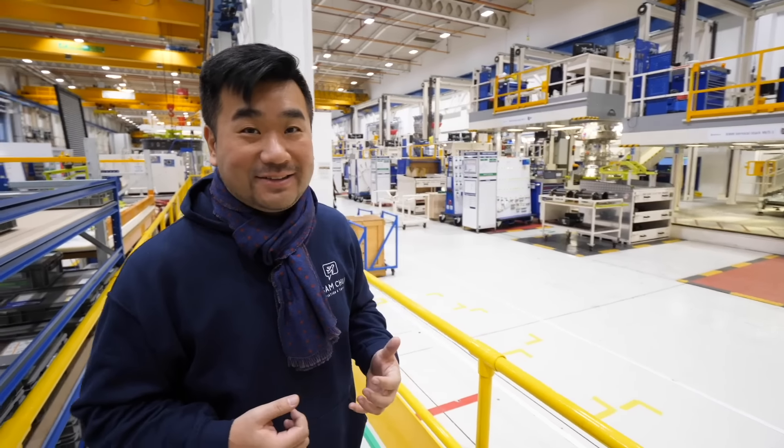Welcome to Derby in the UK. When you think about Rolls-Royce, you probably think about their cars — the Rolls-Royce Phantom, Rolls-Royce Ghost. But for aviation fans like me and many of you, we love airplanes. We know Rolls-Royce make great airplane engines. Today, we're going to take a look inside the Rolls-Royce engine factory.